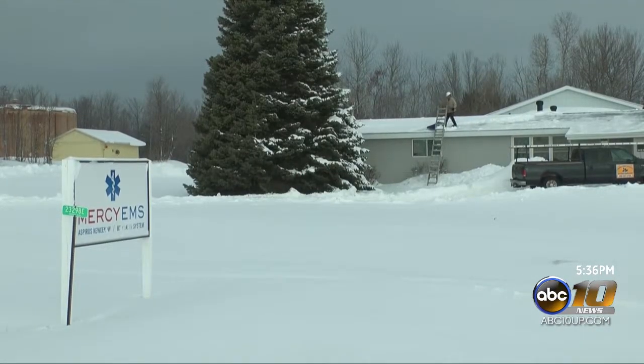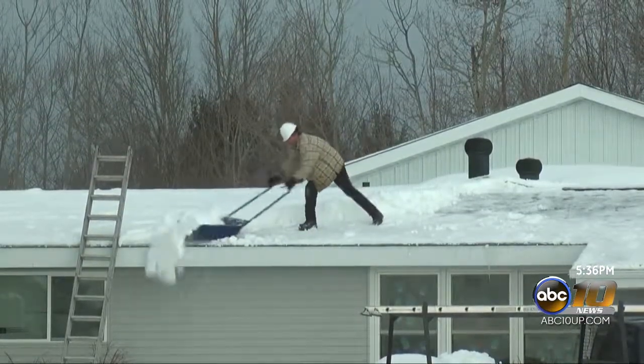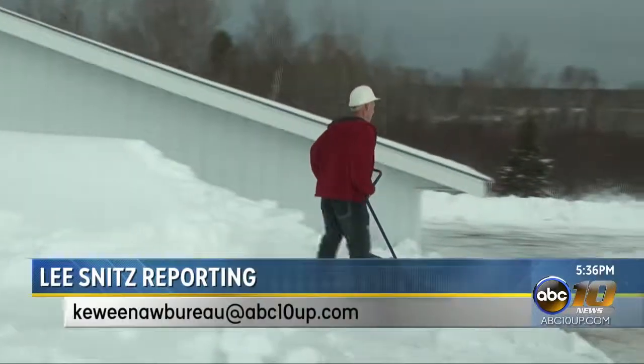This crew stays pretty busy this time of year, moving from one rooftop to the next. I'd like to do a couple jobs a day if we can anyway. Happy to be out here in the UP shoveling snow. I'm Lee Snitz for ABC 10 and the CW 5.